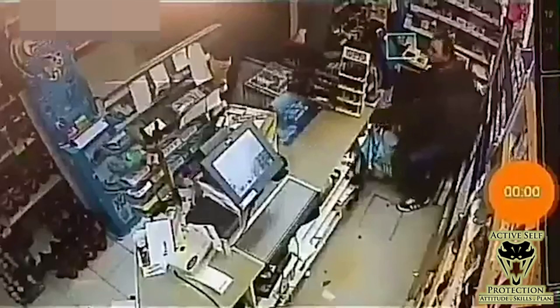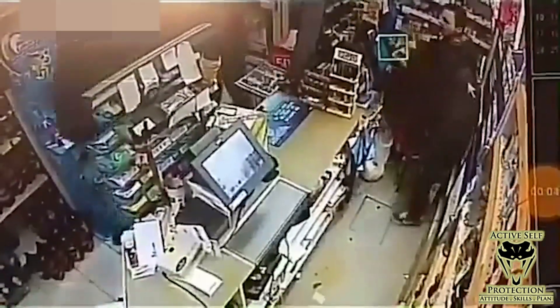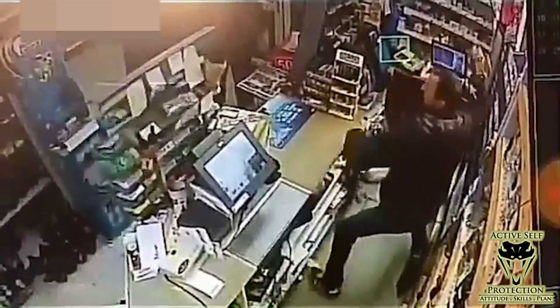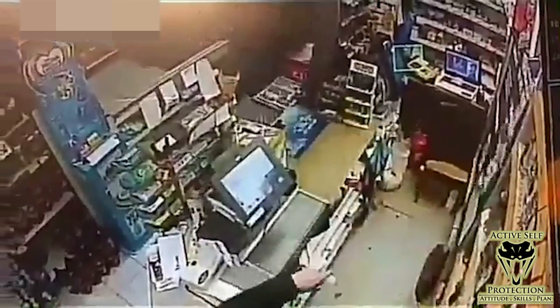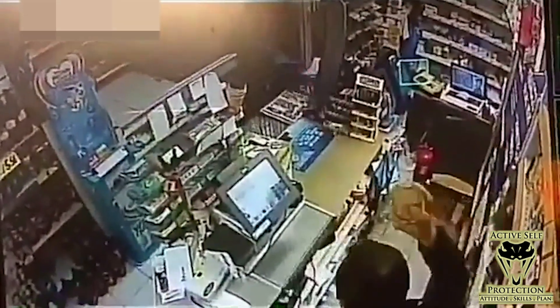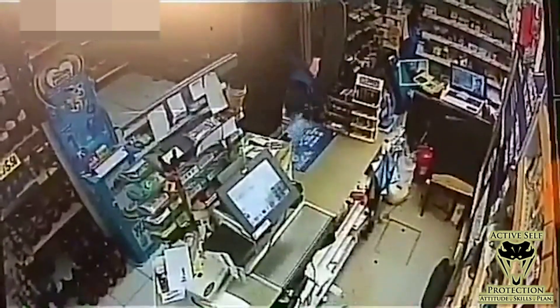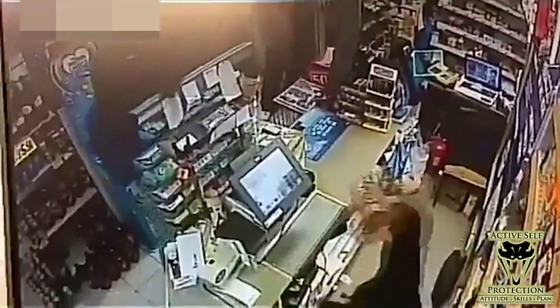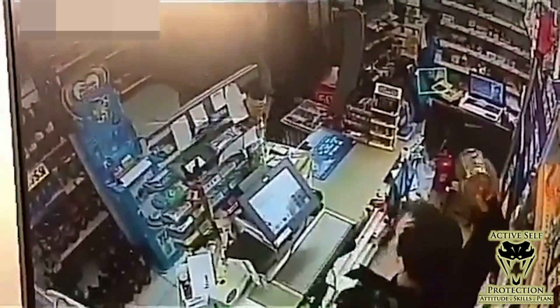The armed robbery is already in progress as this one gets going. You see the guy on the left side of the counter with a knife in his left hand, and our clerk is then going to start grabbing things off the counter and going to work on this guy, looking under the counter for something as well. He can't get to whatever it is, so he's using a change jar or something like that to keep that guy off of him — something heavy hopefully — and that does a pretty okay job for a minute.